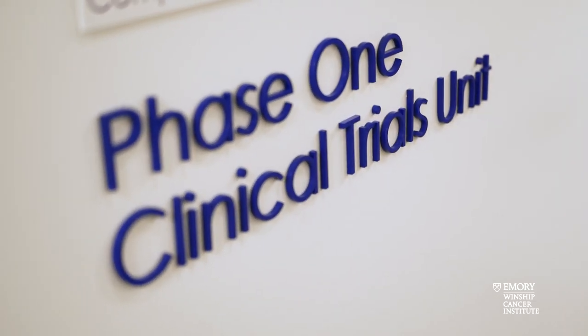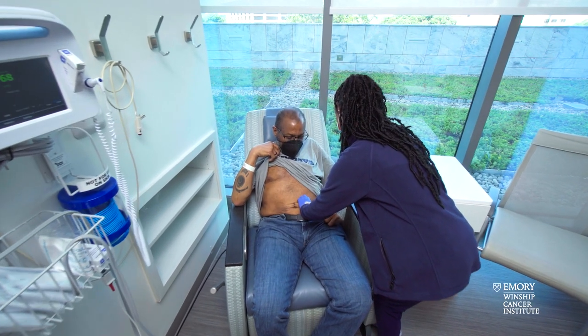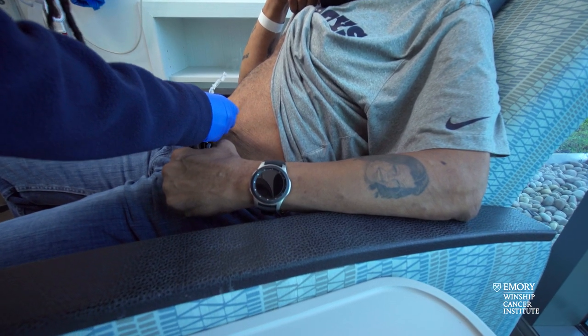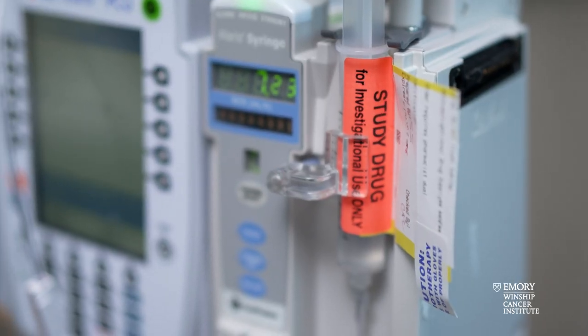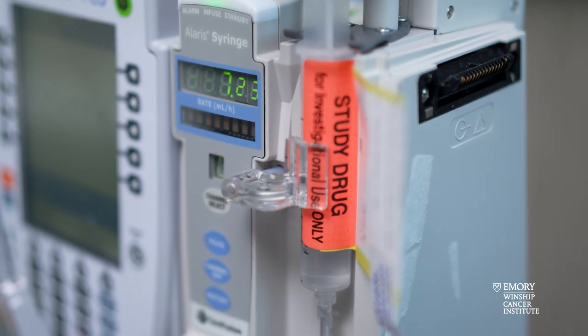Phase one clinical trials involve the first time a drug is used in a patient with cancer. This is different from other diseases like cardiovascular or infectious diseases, because based on the safety profile of the drugs, we enroll patients with advanced cancer onto our studies. That is the time when we're trying to understand the safety, the right dose, and get an early understanding of the efficacy of a given anti-cancer drug.